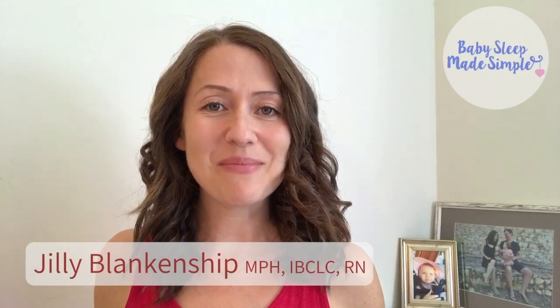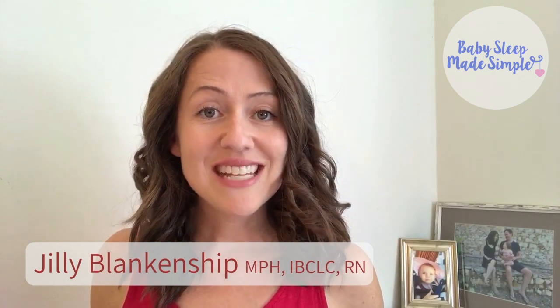Hi, I'm Jilly from Baby Sleep Made Simple. The video you're about to watch is me answering a question sent in by a tired mom on our Facebook Live Q&A call. I hope you enjoy it.